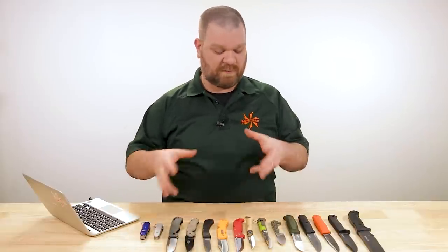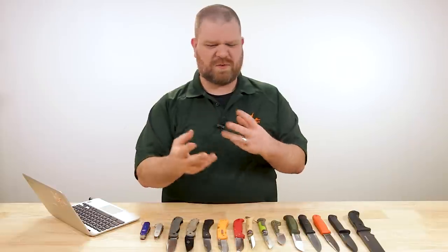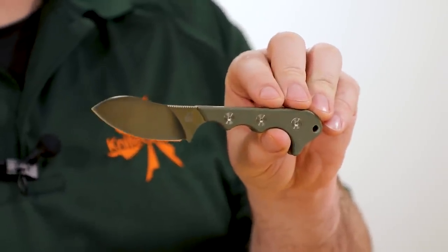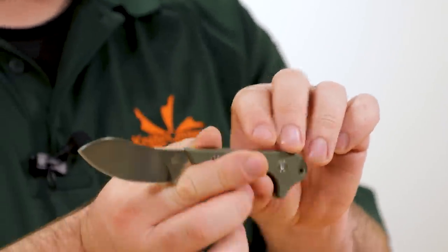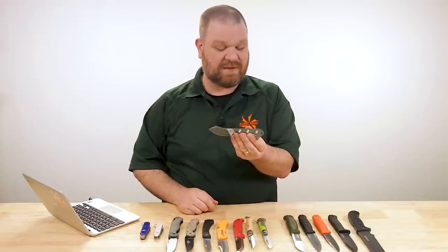Now we're going to transition over to some fixed blades. Fixed blades generally offer more durability and easier maintenance — more durability because you can get thicker blades and there are no folding parts, no screws to walk out or pivots to break. When it comes to fixed blades for ultralight hikers, a lot of people will use a neck knife. The QSP Neck Muk is a great option for a sub-$50 outdoor neck knife. It's not ultralight at 3.8 ounces, but the compactness is excellent, and it can be a good hunting choice with its Nessmuk-inspired blade shape. It comes in just under $40 with a blade just under three inches.